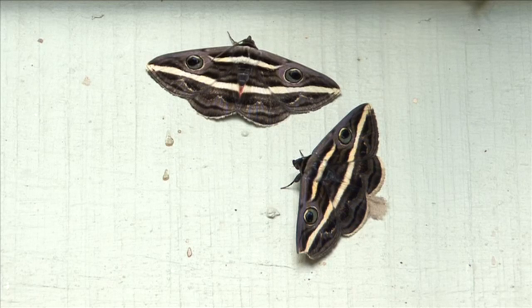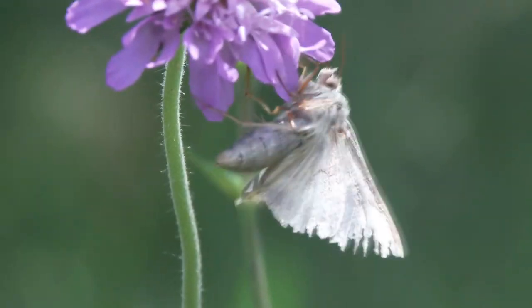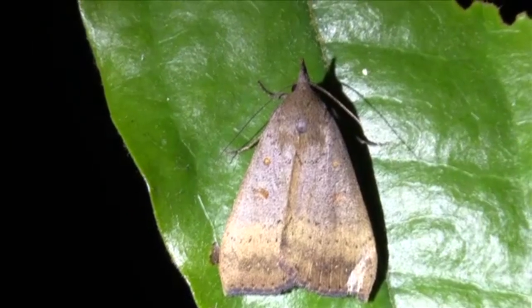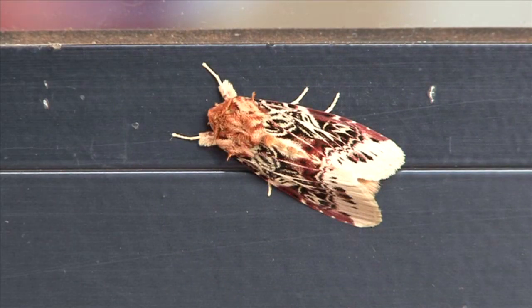Owlet moth adults are both nocturnal and diurnal. Yes, some moth species can be daytime dwellers. And some butterflies are night fliers too. Nocturnal owlet moths tend to be drab in color, while diurnal adults have more color.